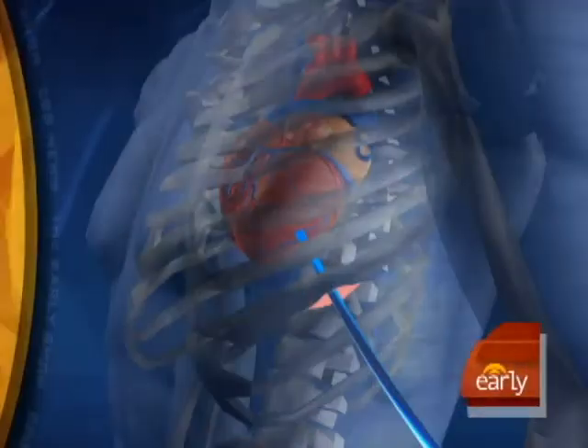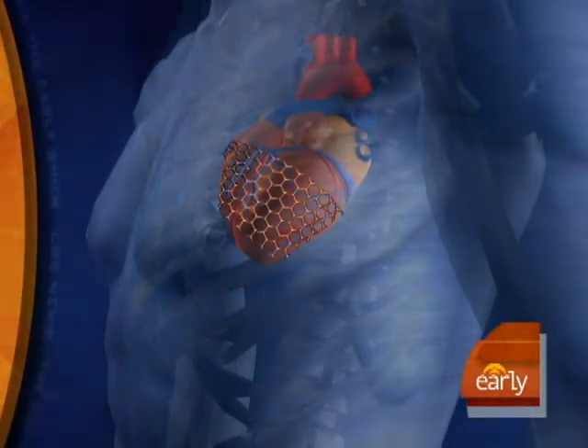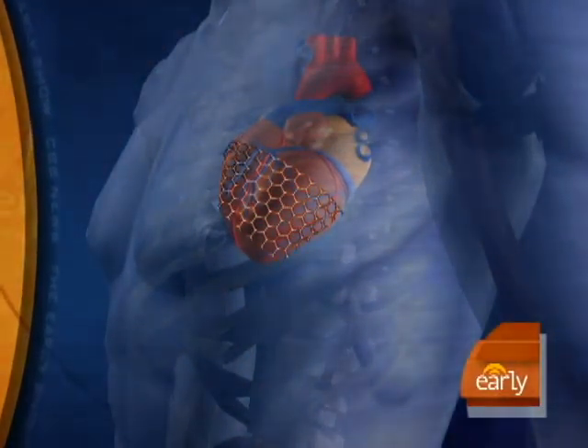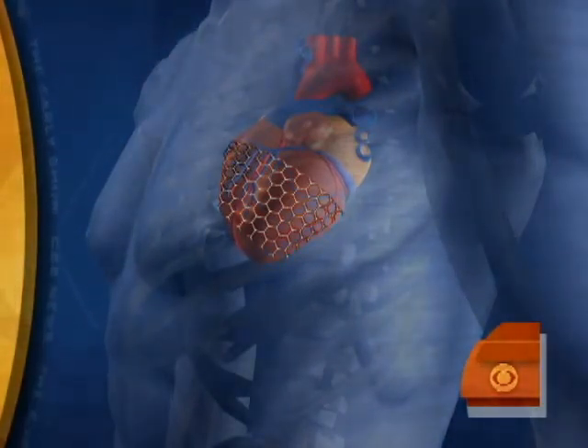What does this literally do then? Well, it's a simple but ingenious idea. It supports the walls of that dilated heart and takes the stress off those heart muscle cells, hopefully to make the heart smaller and stronger. It's put in through a very small incision on the side of the chest through a miniaturized delivery system, and the whole procedure takes about an hour — they don't have to do a whole open chest. I have a one-inch, quarter-inch incision under the left pec.